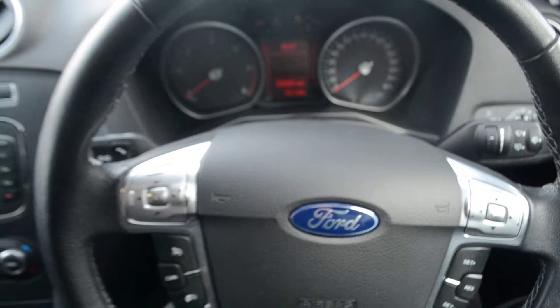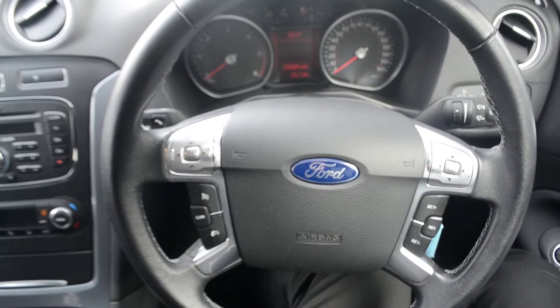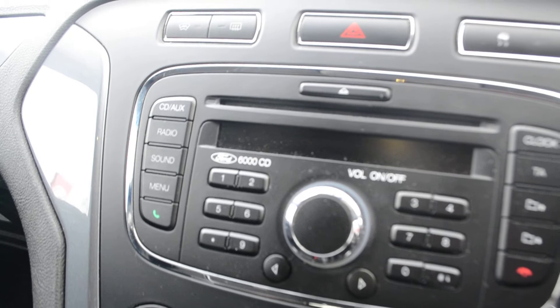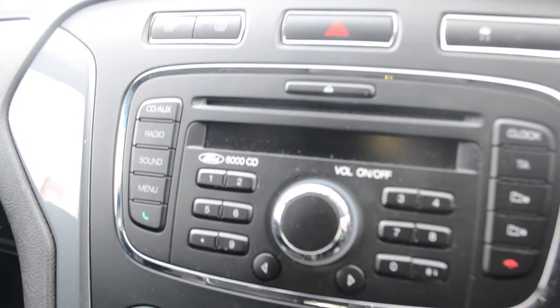Stepping into the vehicle, as you can see we have steering wheel mounted audio controls. Now if you look at the dashboard itself, we have a CD player, FM AM radio, and it also has AUX input. This car also has an advanced Bluetooth hands-free phone with voice control.